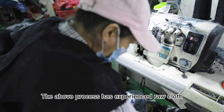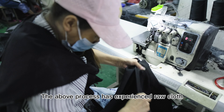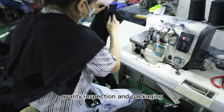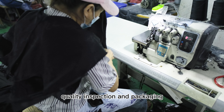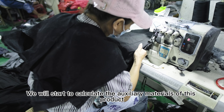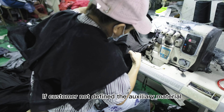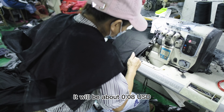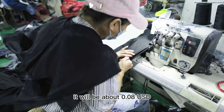The above processes cover clothing workmanship, washing, clothing inspection, and packing. We also need to calculate the cost of accessory materials for these products. If customers do not specify the accessory materials, it will be about $0.08.